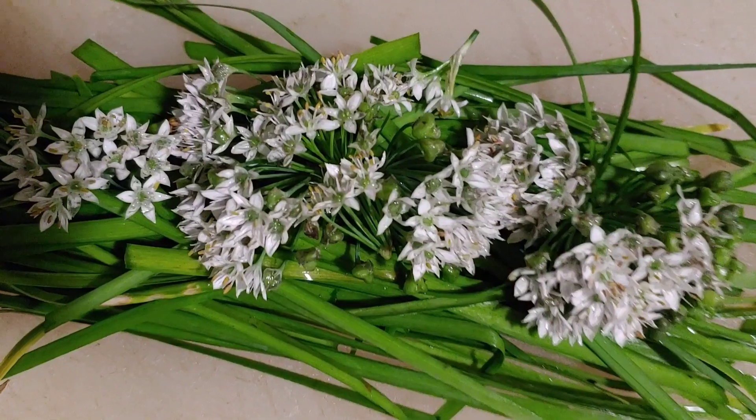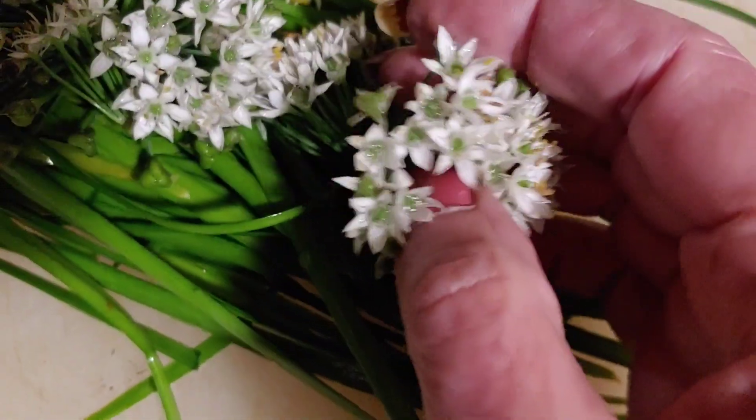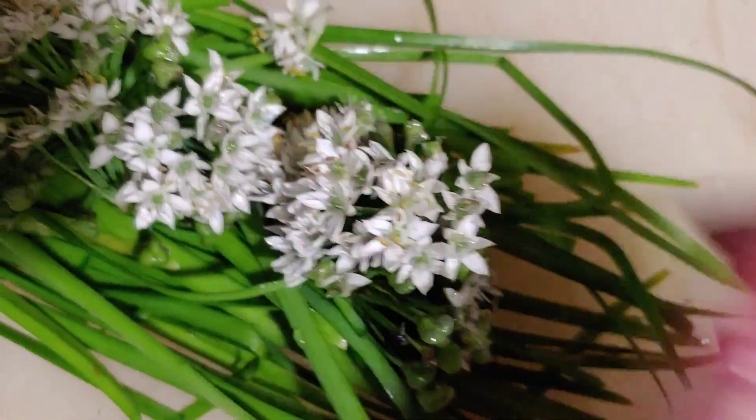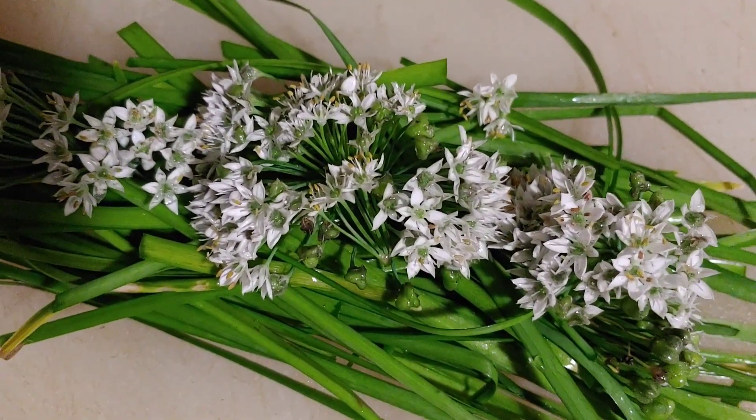They're called garlic chives and they have these dainty little flowers on the top. Really cute little flowers and they're all edible, and they go really good with shrimp.